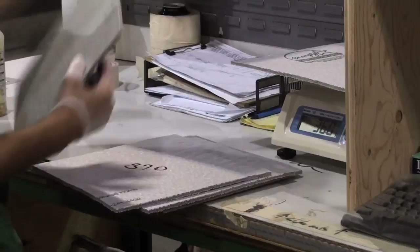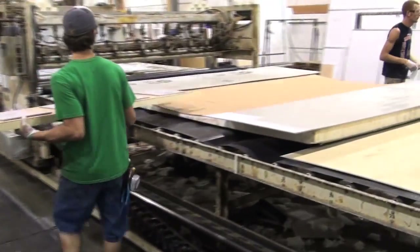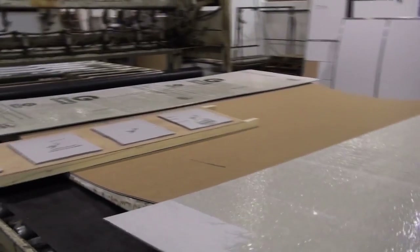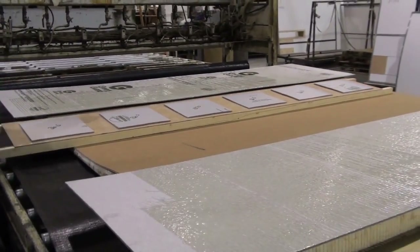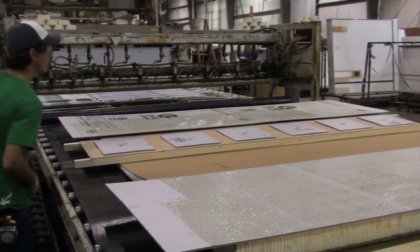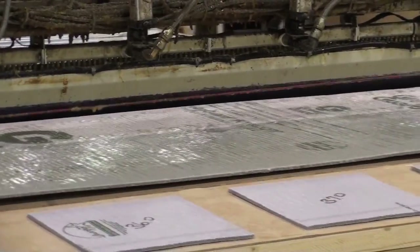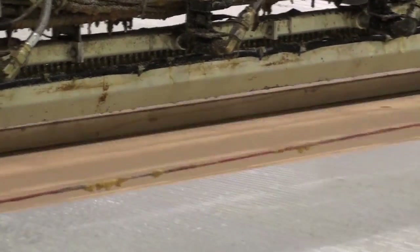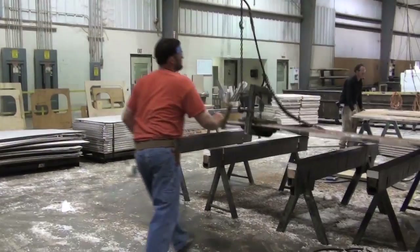We do water and glue tests. Basically we will take sample boards and put them into our lamination bead applicator. We'll measure those three times a day. The same process goes with the water as well. It's very important that we continually monitor that to ensure we have the correct amount of water and glue on our substrates.